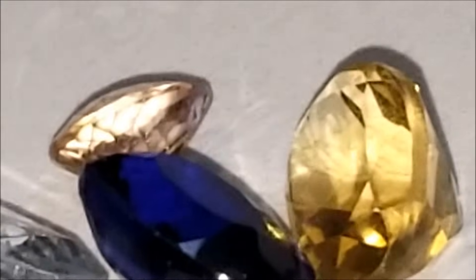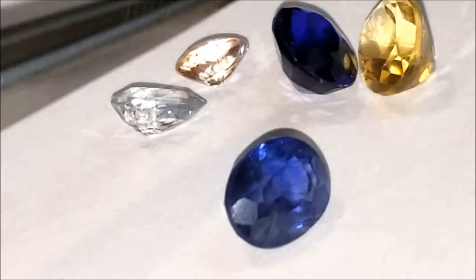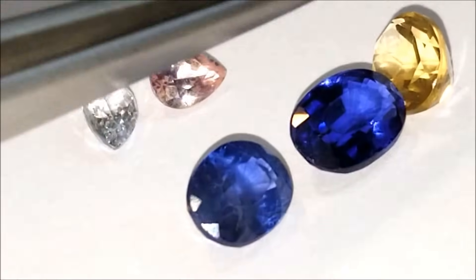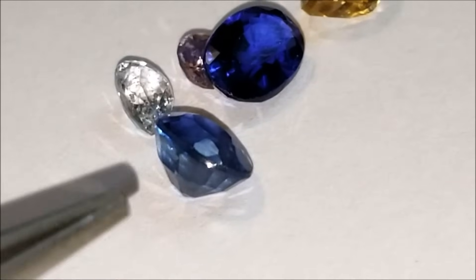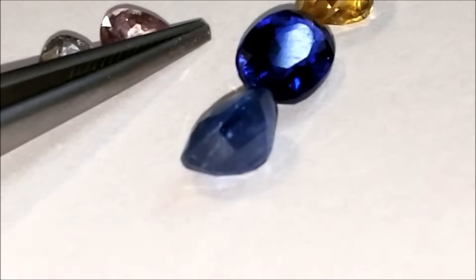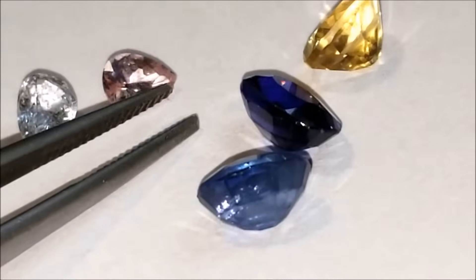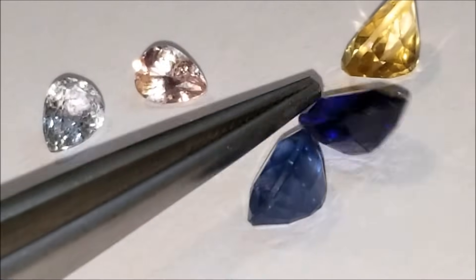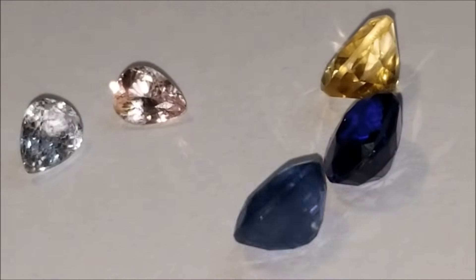So overall, using our tests, we were able to determine that this stone, this stone, and this stone are indeed corundum — they're indeed sapphires, but they're not natural. We were able to determine that this stone is not sapphire at all, and that these two right here are completely natural sapphires. If these were higher quality stones, I would send them to the laboratory to be tested and certified. Those other stones I wouldn't even bother with. Hope that gives you a good idea — thank you so much for watching, and have a great day.